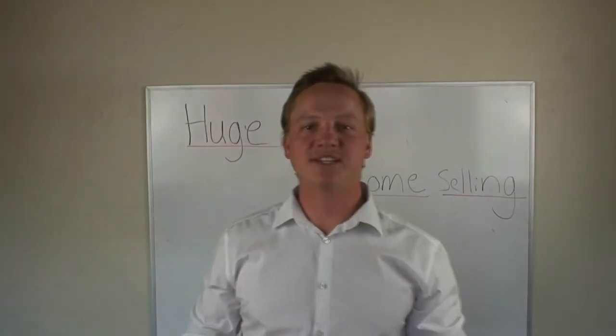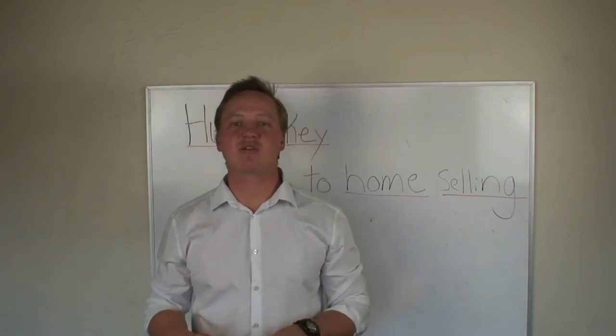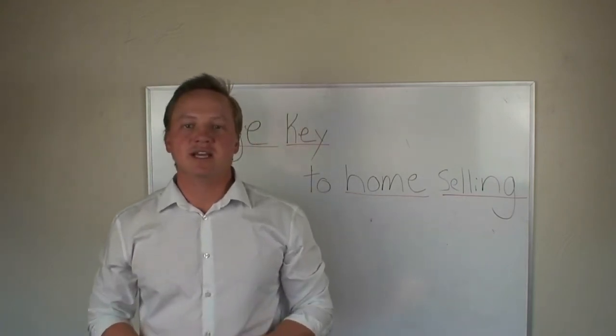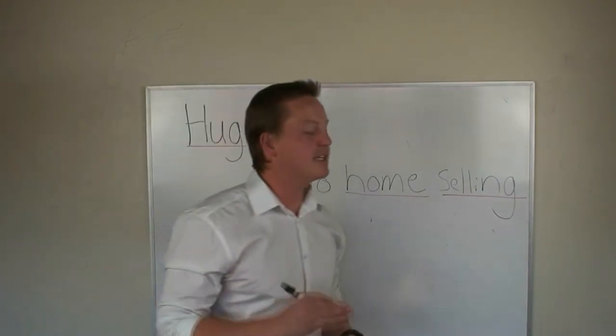Welcome back to my Facebook page and YouTube channel. My name is James Visser and I'm a realtor here in San Diego County with Judson Real Estate. In today's video I'm going to give you a huge key to selling your house. The key is very simple.